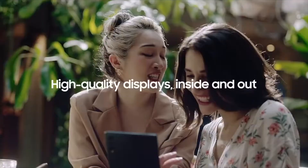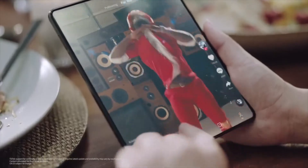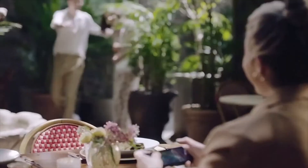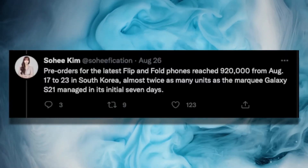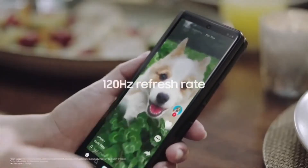Samsung has proved this in the sales of the Z Fold3 and the Z Flip3. According to a Bloomberg reporter on Twitter sharing data about pre-orders in the South Korean market, 900,000 pre-orders were completed in just five days.